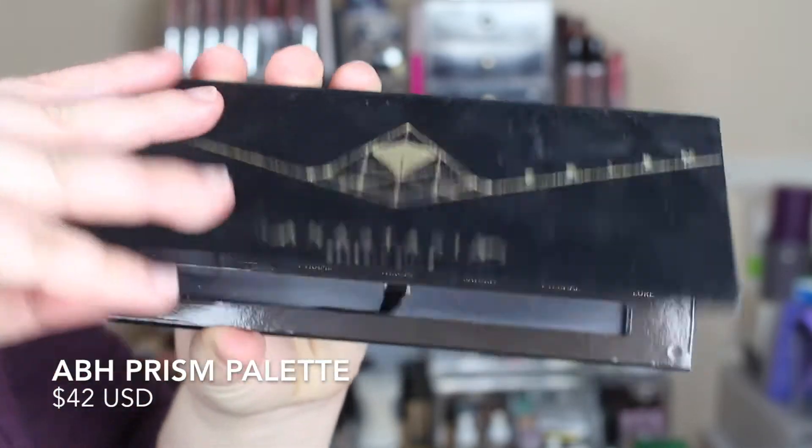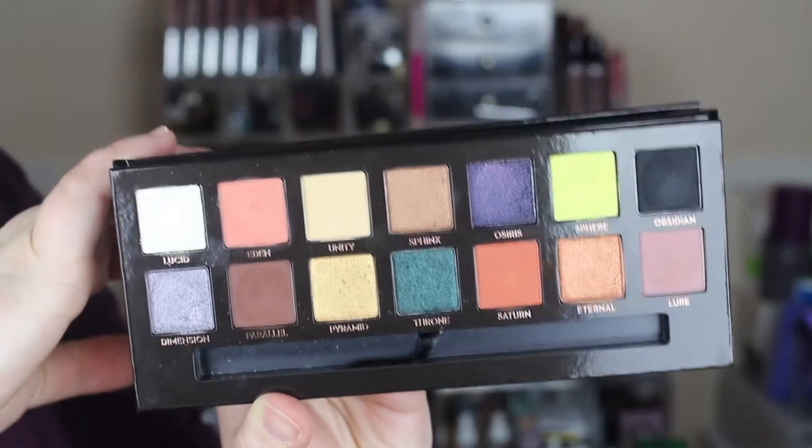The first product I'm going to talk about is from Anastasia Beverly Hills. It is the Prism palette. I did a review on this and I love the palette — still love the palette. It's not one that I use on a regular basis, so this isn't the kind of palette I turn to before work in the morning, but I definitely keep it on my vanity because I love to play with it on weekends.